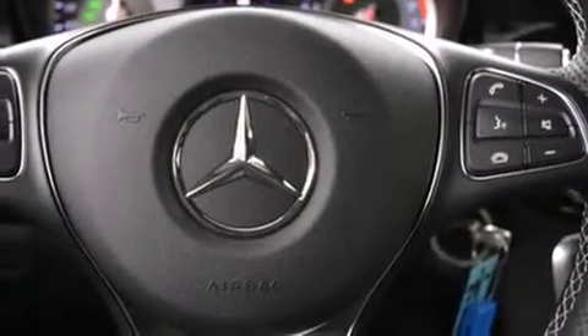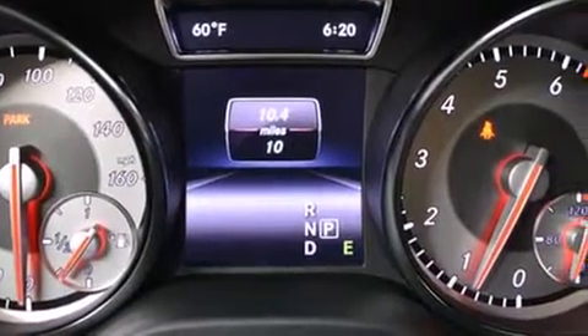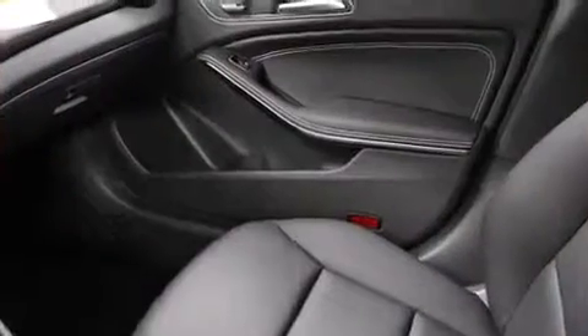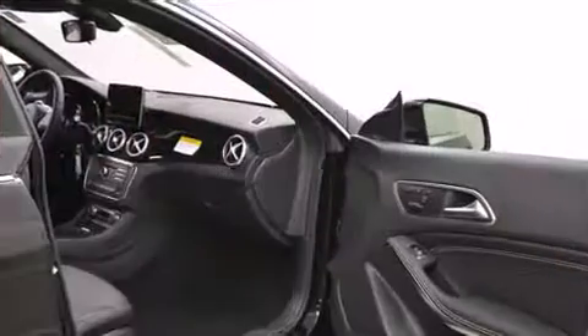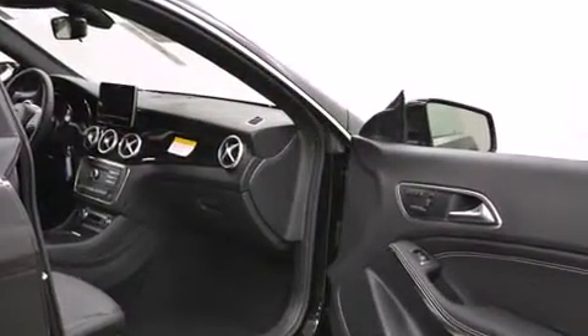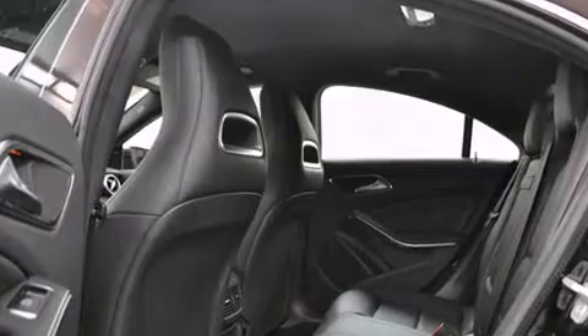Mercedes-Benz ensures the safety and security of its passengers with equipment such as dual front impact airbags with occupant sensing airbag, front side impact airbags, traction control, brake assist, a security system, and four-wheel disc brakes with ABS. With electronic stability control supplementing mechanical systems, you'll maintain precise command of the roadway.